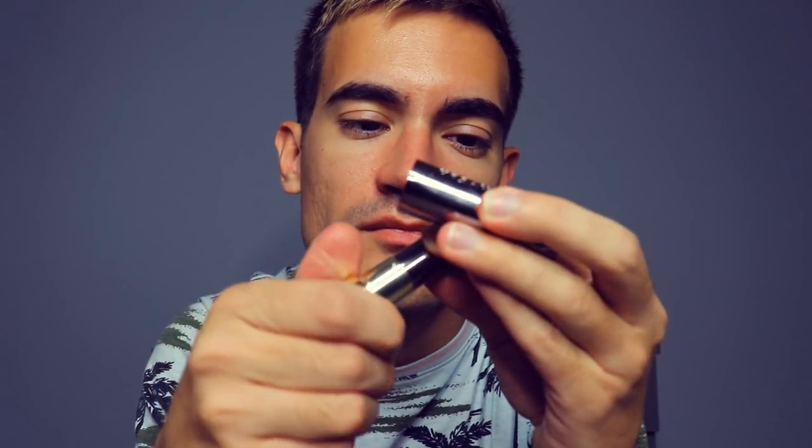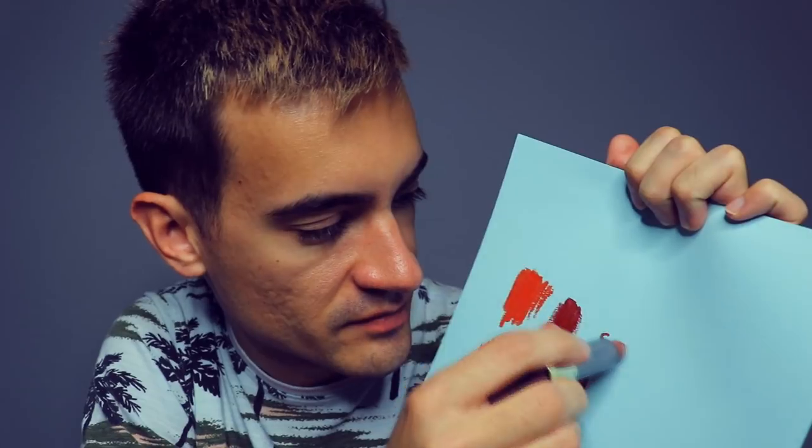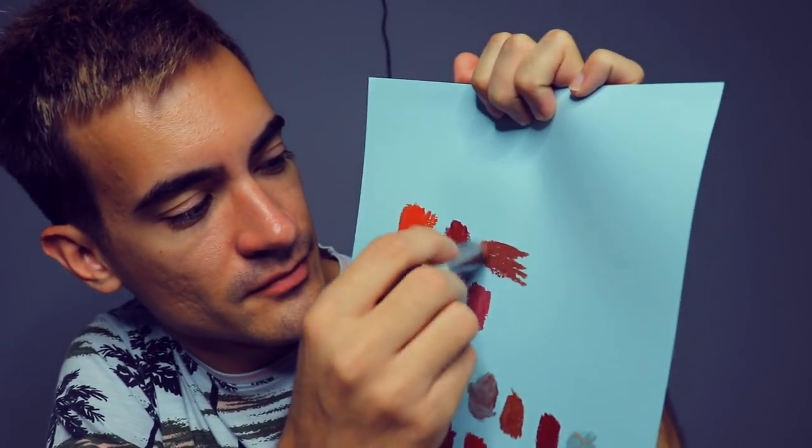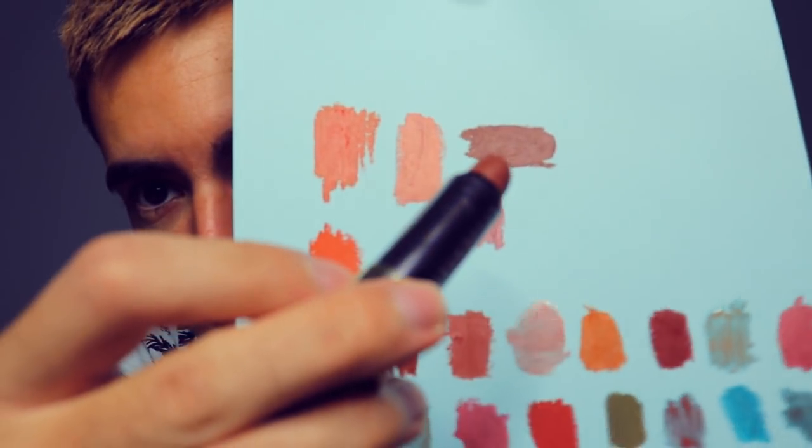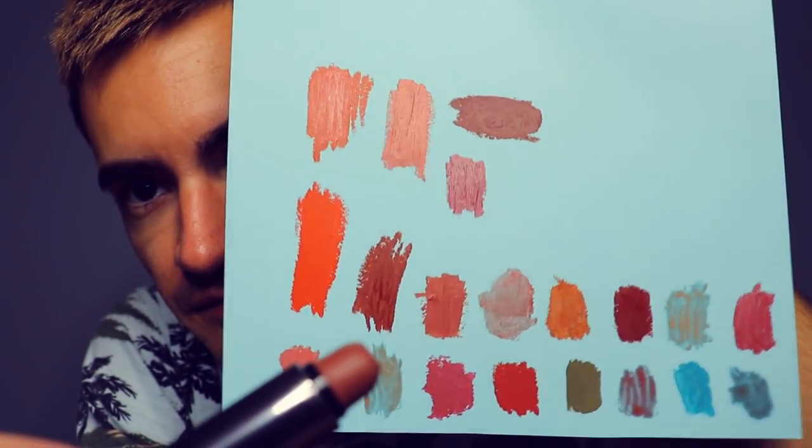Urban Decay 1993 Comfort Matte — brown metallic packaging. It's the boldest brown you'll ever wear, trust me. I'm really packing it on so you can see how brown it is, but it does have some underlying pink. It's an excellent nude — nudy lip, close to nude as you can get. But you put a little bit of that and it goes a long way, trust me.